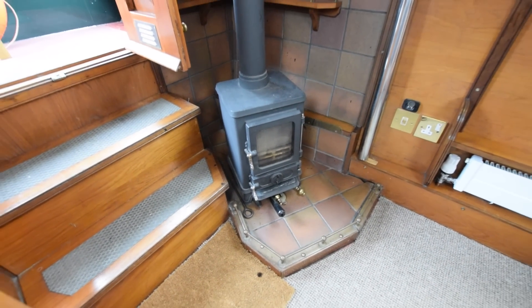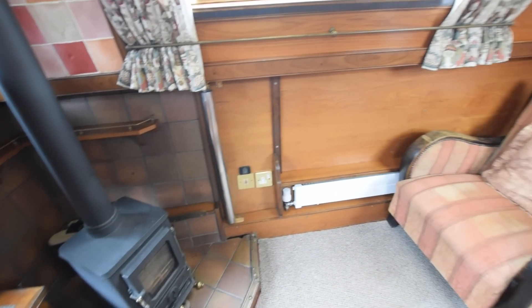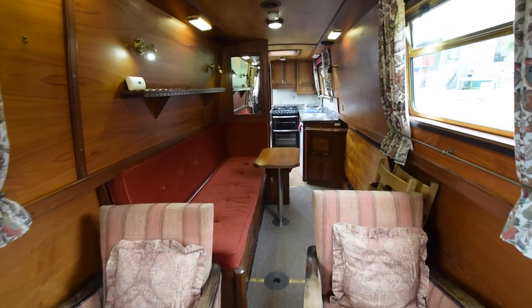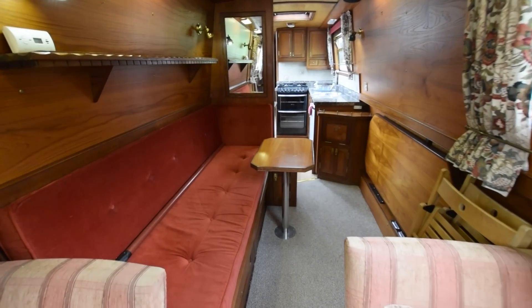That's a Hobbit solid fuel stove. Head height on the boat is six foot three. All the lights are LED. And on we go into the dinette area.